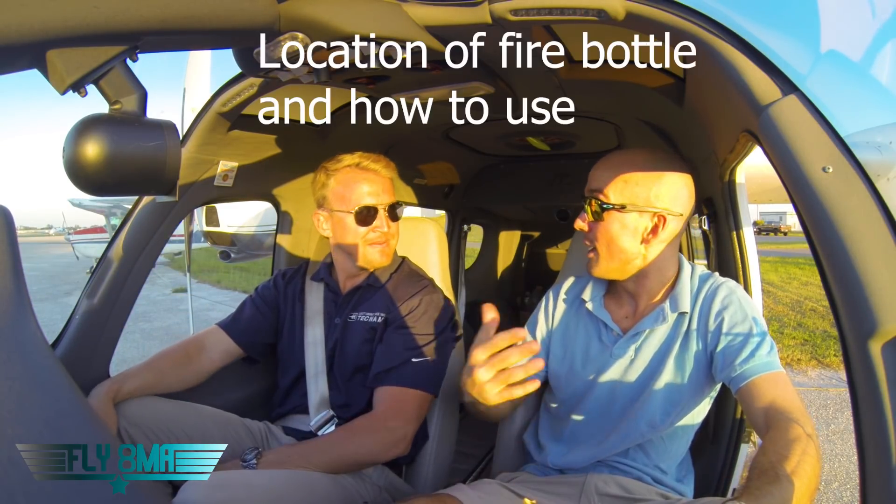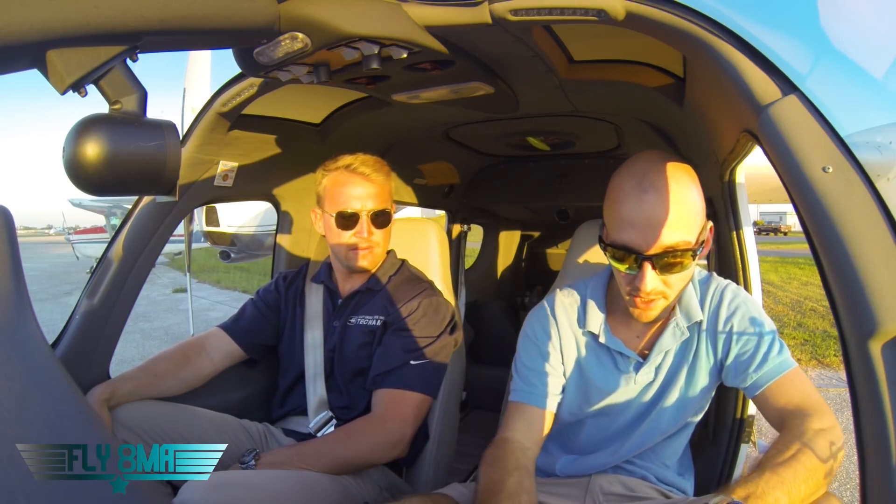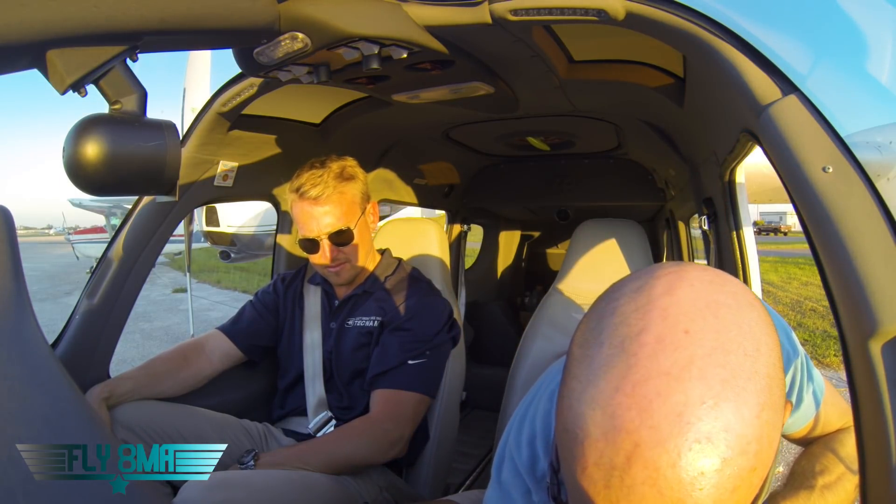Fire extinguisher and the location of it. In case we do need it today — very unlikely — but in case you get to it before I do, it's located right here on my side. It's just a simple latch: you lift down just like undoing your toolbox, it flips open, grab the fire extinguisher, pull the pin, aim and shoot. That's about all there is to it. Very unlikely we'll be using it, but if I need you to use it instead of myself, I'll give you instructions at that time of how to do so and where to aim it.